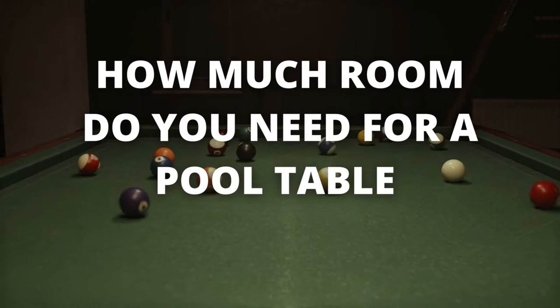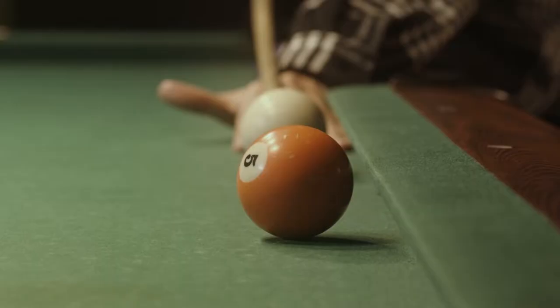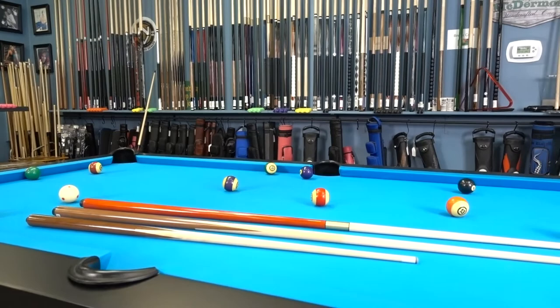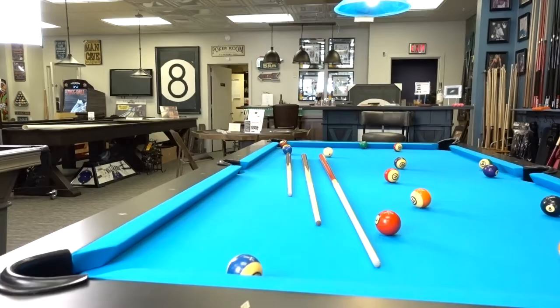How much space do you really need for a pool table? You might think a bigger pool table is always better, but when in doubt, opt for a smaller table. Keep in mind that you need room for the table and room for the cue length during play.